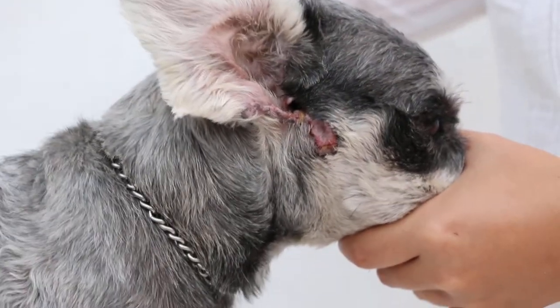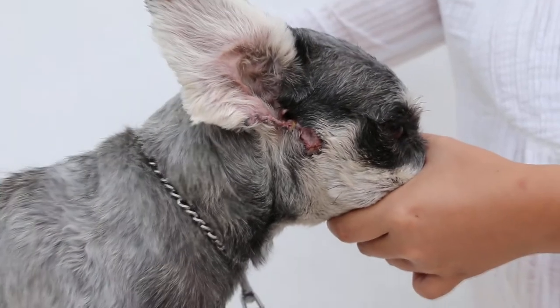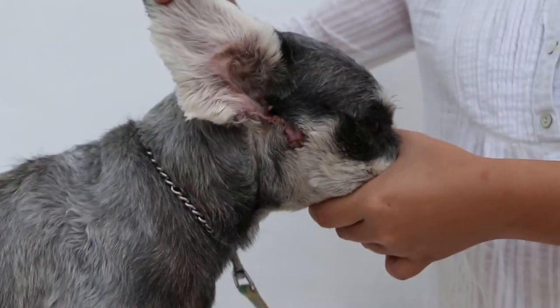April 2, 2014, around 16 days after lateral ear resection surgery.